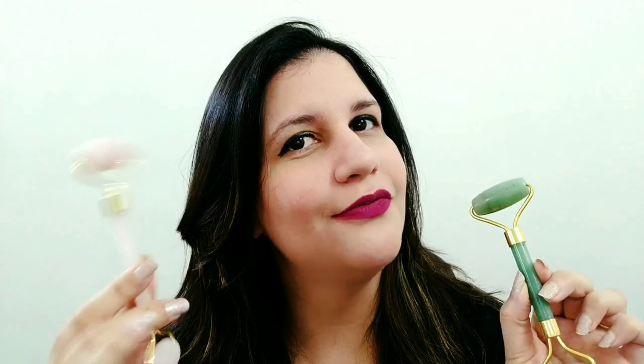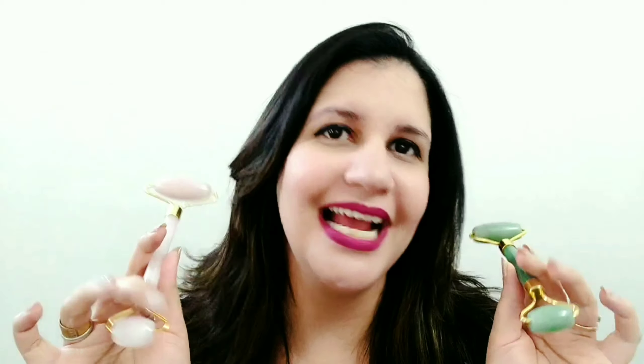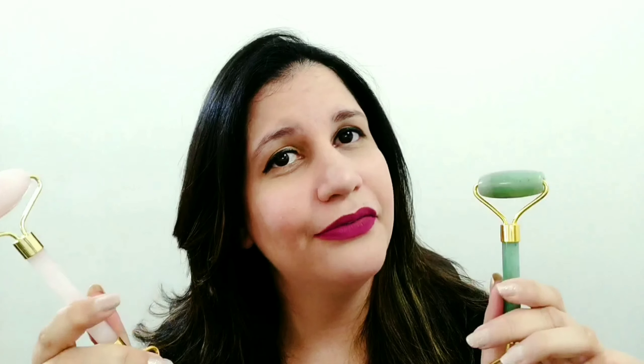Hey beautiful people, welcome to my channel. This is Jeffrey Navadachia. Today's video is going to be something very different from what I usually do. It's going to be about how crystals can beautify us and help us with glowing skin. We are going to be talking about the rose quartz facial roller and the jade facial roller. I'll also show you later in the video how I personally use it, so I shall demonstrate it for you along with the products that I use.